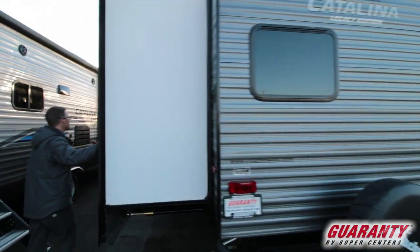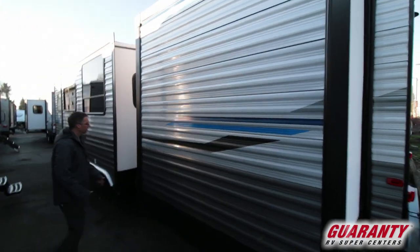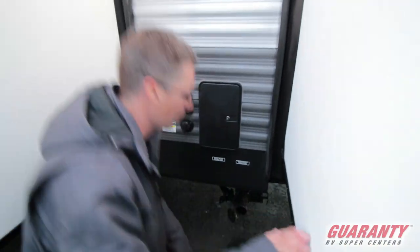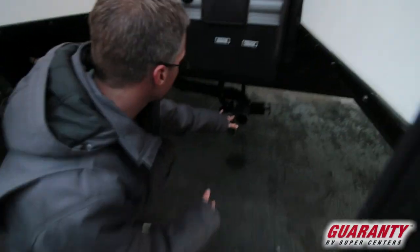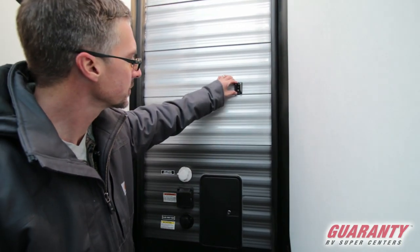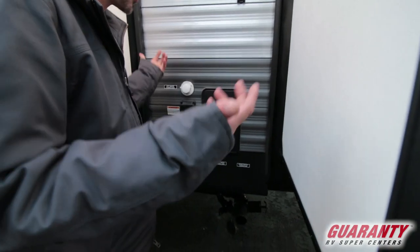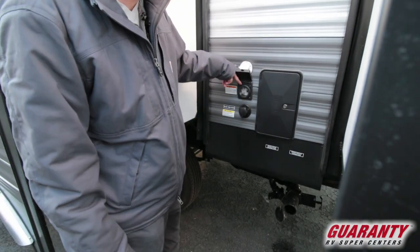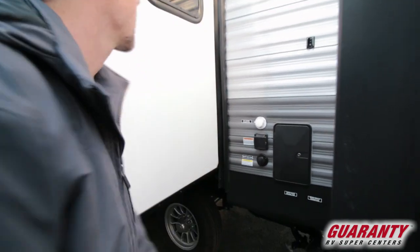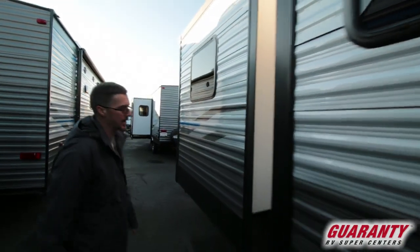We've got two large slides over here, and in between them is where a lot of the hookups are. Right here, in between these two slides — which is kind of nice because it's out of the weather and protected a little bit — you've got your gray and black dump valves down here, hot and cold shower. There's actually a place to hold your faucet for you, so you could actually shower here outside if you wanted to. Your 30-amp power cord connects right here. This is your black tank flush. As we move around to the front of the trailer, you can see there's actually a third slide hiding up here — this is the bed slide in the front bedroom.